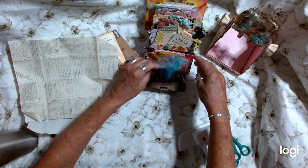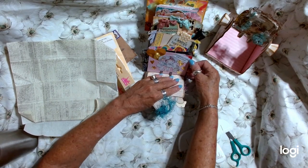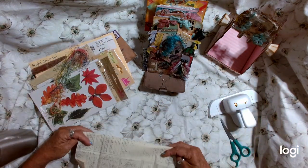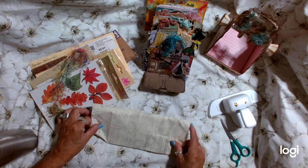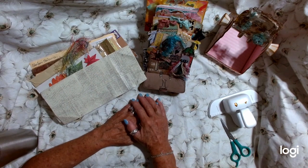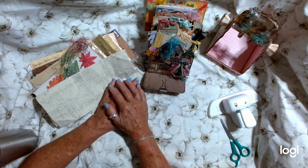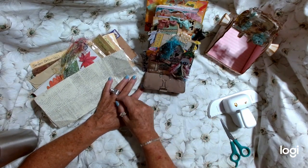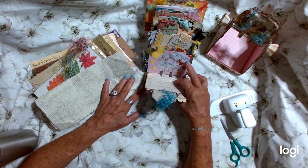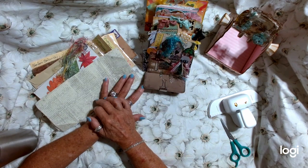Elsa, you and Stephanie are awesome today. Y'all made my day — these are beautiful entries. Y'all, please check out Elsa and Stephanie's channels — I will link them below. Go subscribe and help them grow their channels and show them some crafty love. You guys have just blessed me to death. So now I have 32 entries. This will be entries 31 and 32. Aren't they gorgeous? You guys are the best.